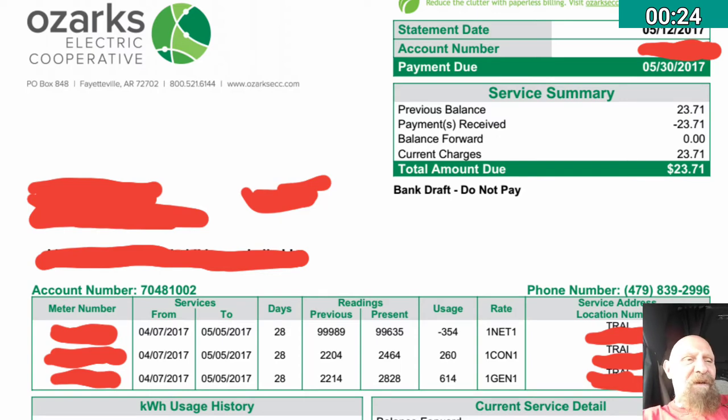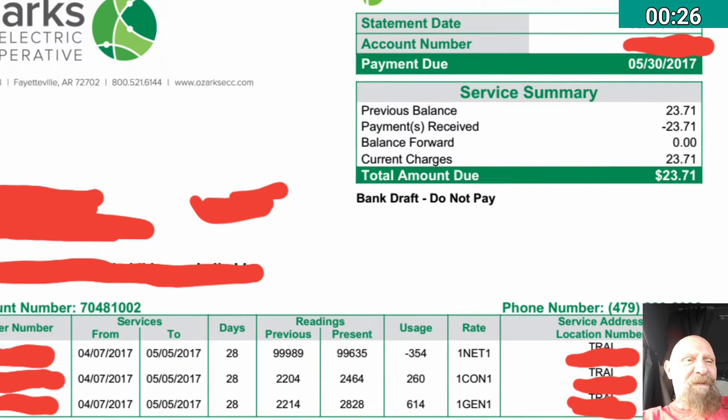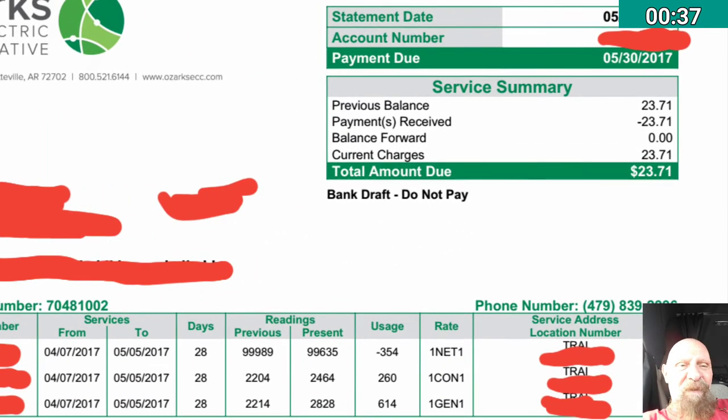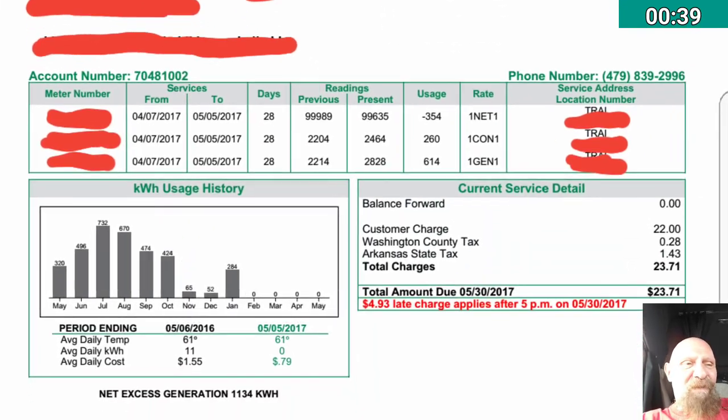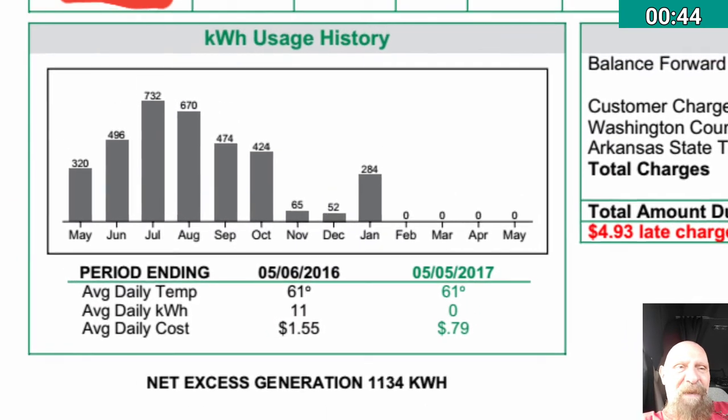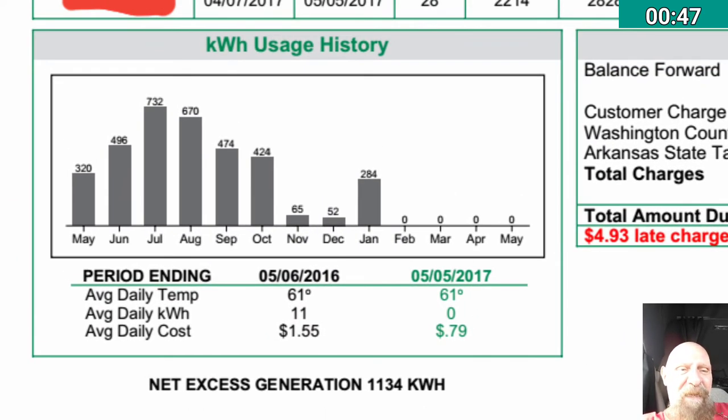You can see the minimum amount due is $23.71, which is basically the connection fee, and the total amount due is also $23.71. The important thing is down at the bottom: net excess generation — 1,134 kilowatt hours.